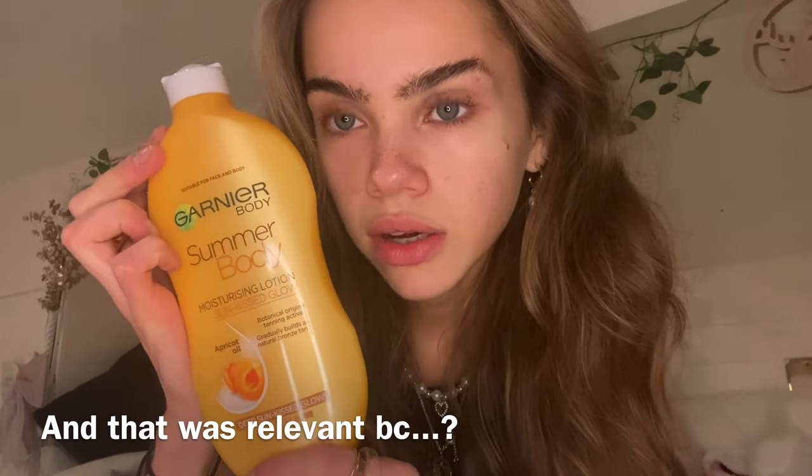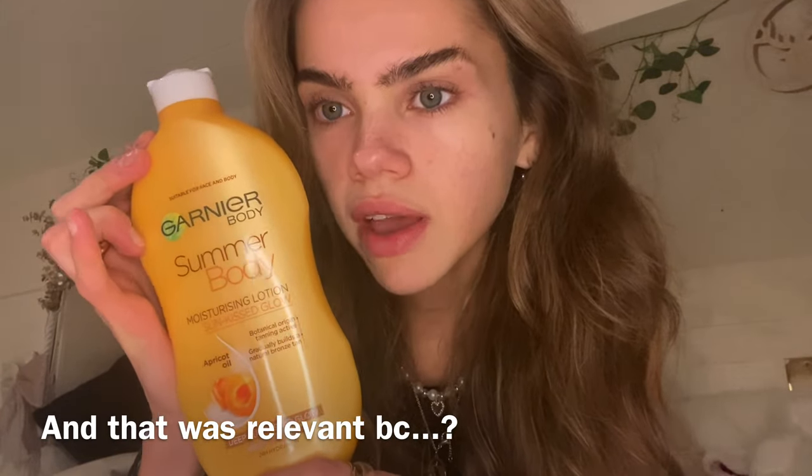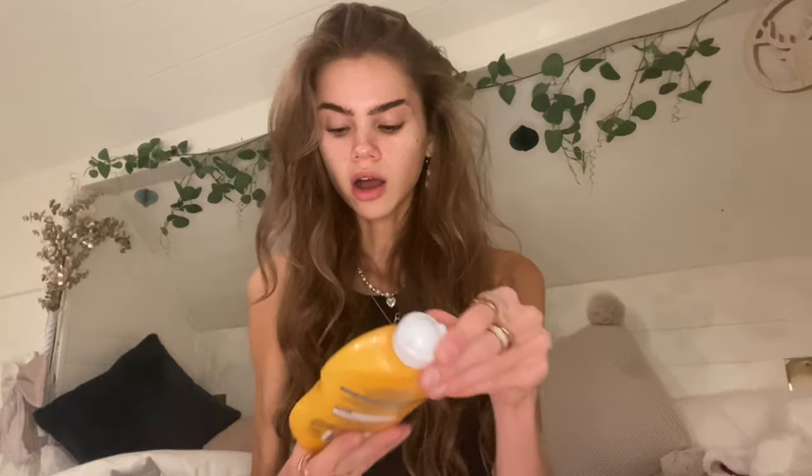This is literally the only tanning product I use — it's my holy grail, it smells of apricots. I even put it on my face because look how pale I look — I'm literally the same colour as everything. It gives you a deep sun-kissed glow and you just slap it on. The only problem with this stuff is that it's sticky as hell when it goes on.